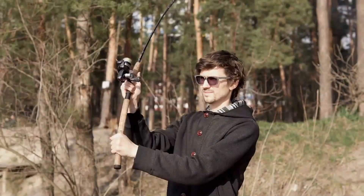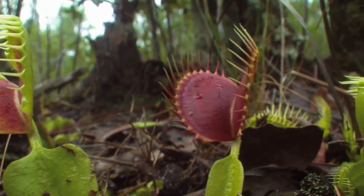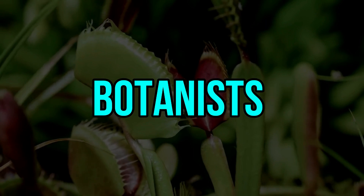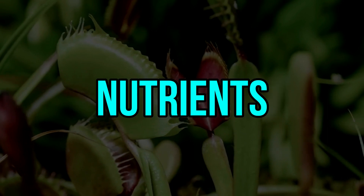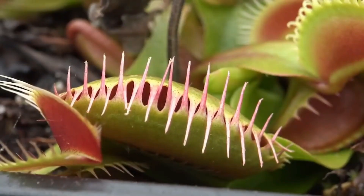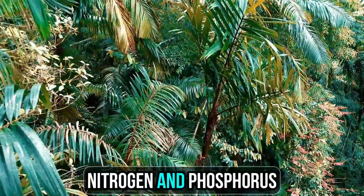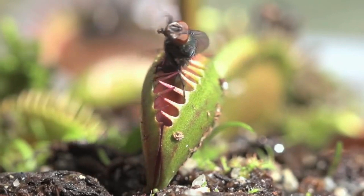Many of us are used to thinking that predatory behaviors are exclusive to carnivorous animals. However, it may come as a surprise that plants, too, can exhibit predatory tendencies. Carnivorous plants have long fascinated botanists and nature enthusiasts for their unique and adaptive means of obtaining nutrients. These plants have evolved various mechanisms to capture and digest insects and other small animals, which provide them with essential nutrients such as nitrogen and phosphorus. In this video, we will explore the top 20 carnivorous plants that are known for their ability to consume animals and insects.